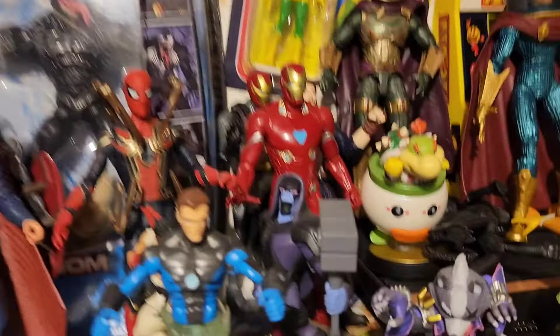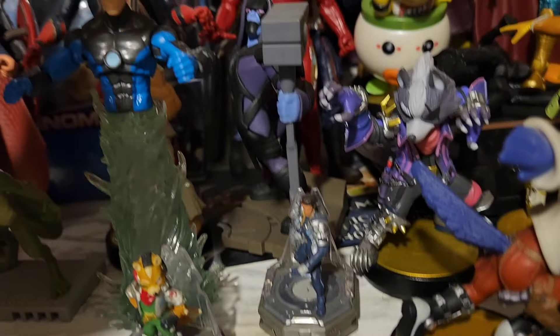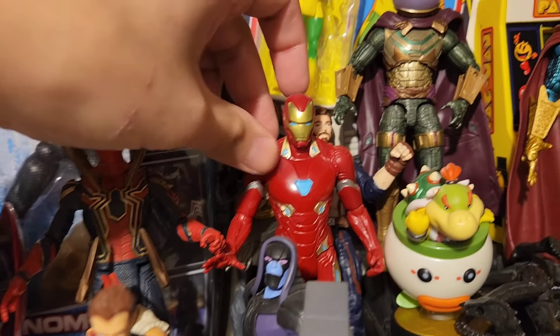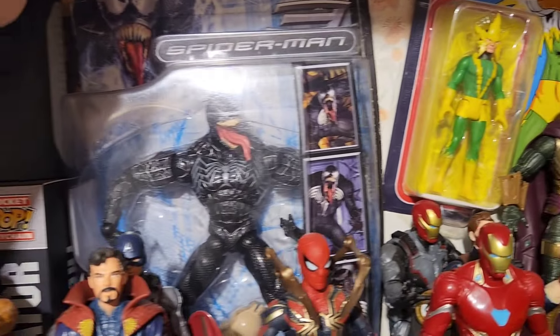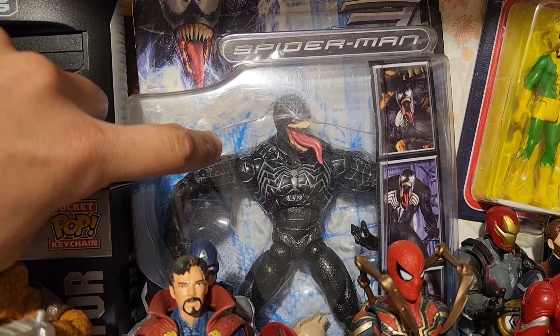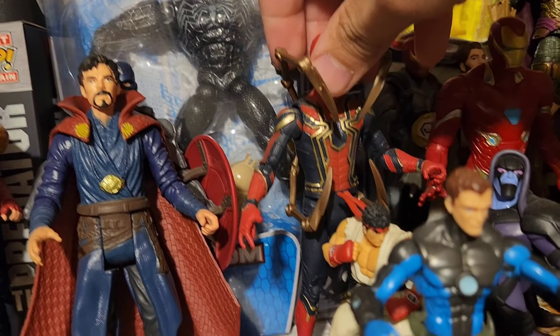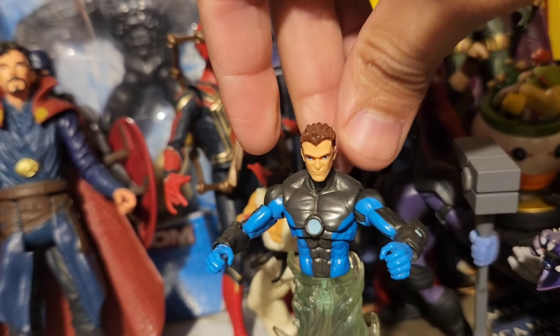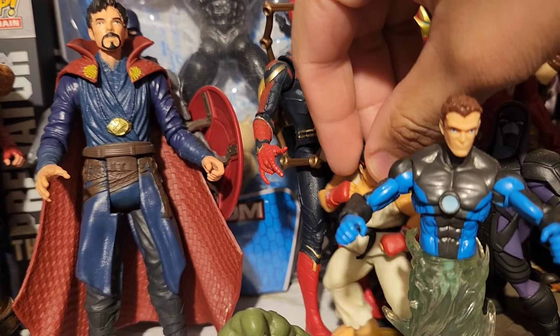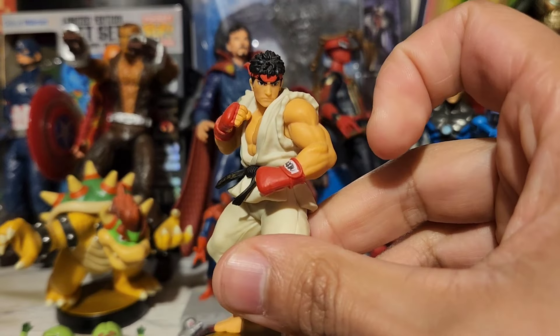Now we're moving on to the other part. We have a Mario pin, Star Fox and that guy from the game Starlink — I don't even play that game. A couple Iron Mans, Electro, the Spider-Man 3 figure — my favorite one. Looks really nice. And then we have Doctor Strange looking in the bottom corner. The Iron Spider. Hydro-Man. Marvel Legends. Ryu from Street Fighter, from Smash Brothers.